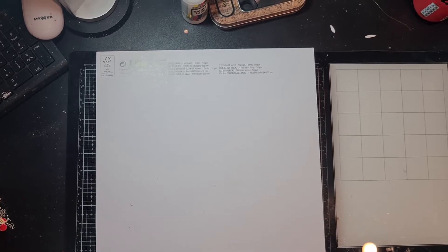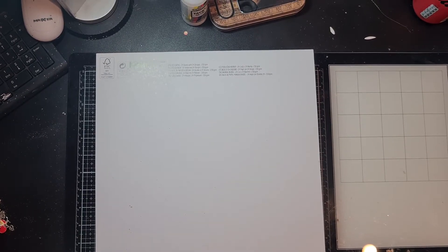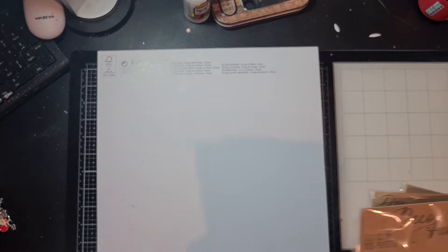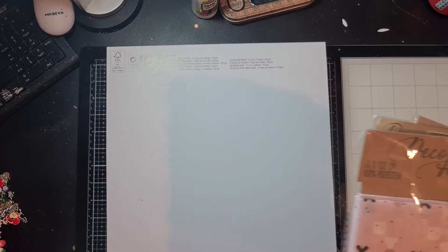Hi everyone, welcome back to my channel, it's me Brigitte with an Action haul. As I told in my AliExpress haul video, the first thing I'm going to show you is this.